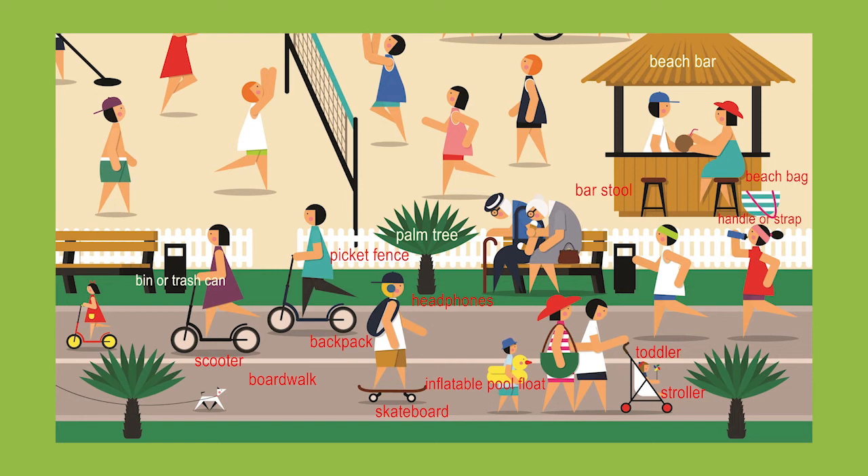Let's start with the right. In the back on the right you can see a beach bar, a woman dressed in a blue dress and wearing a red hat. She is sitting on a bar stool and having a cocktail served from a coconut. And there is her beach bag.